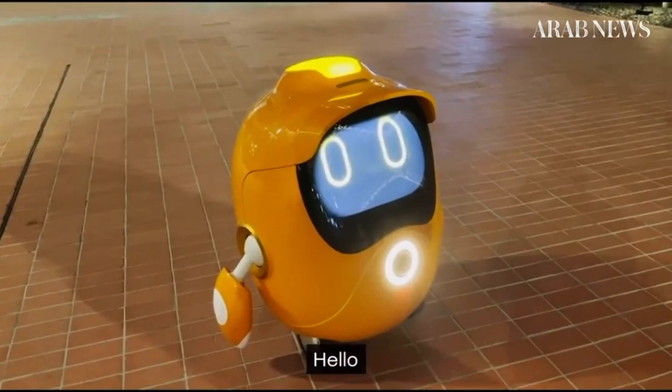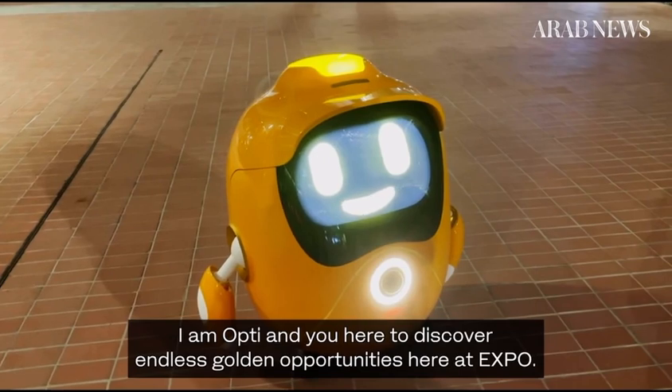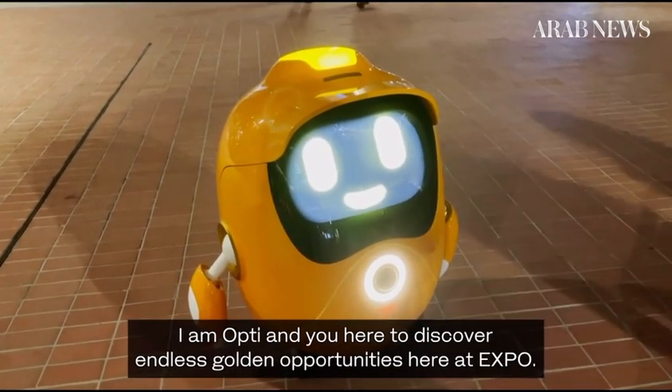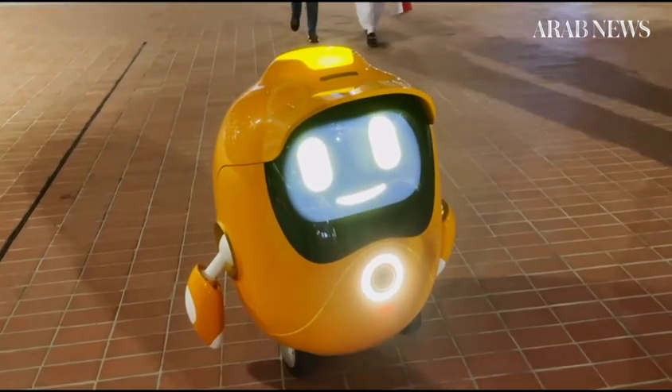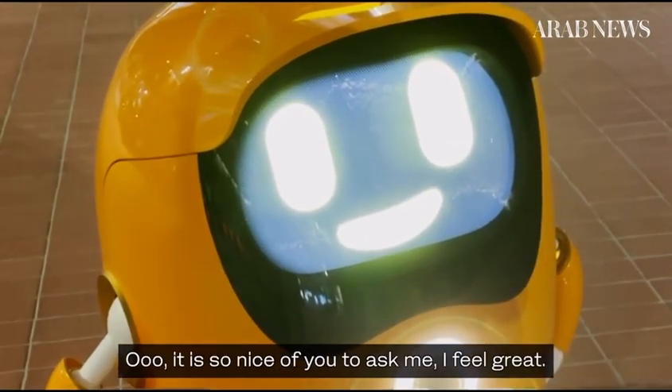Hello. Hi. I am Opti and you're keen to discover endless golden opportunities here at Expo. How are you doing? It is so nice of you to ask me. I am doing great.